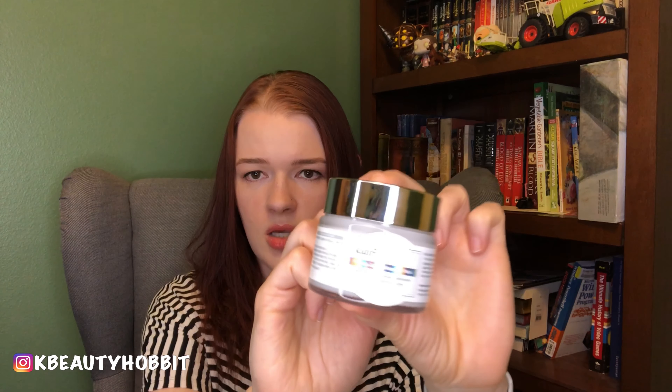Another thing you can do is get a great sleeping mask. The one I'm really enjoying is this Klairs Freshly Juiced Vitamin E Mask. Of course my camera is going to make it super white.